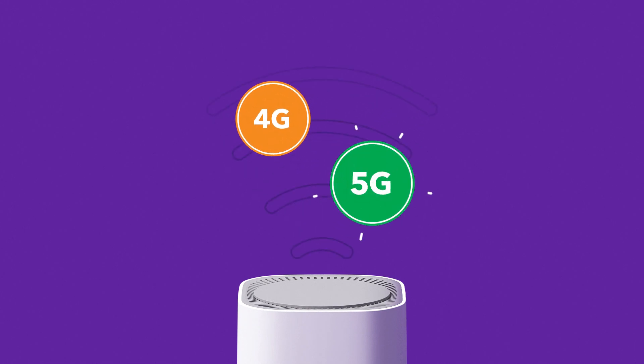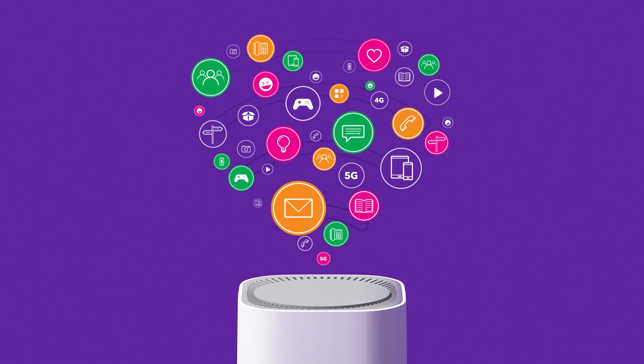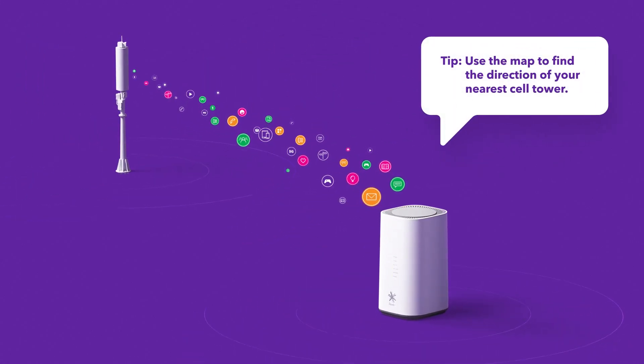Whether it's 4G, 5G or NEG, your wireless modem is your gateway to the stuff you love online. It needs a clear pathway to the closest cell tower, so where you set up your modem makes all the difference.